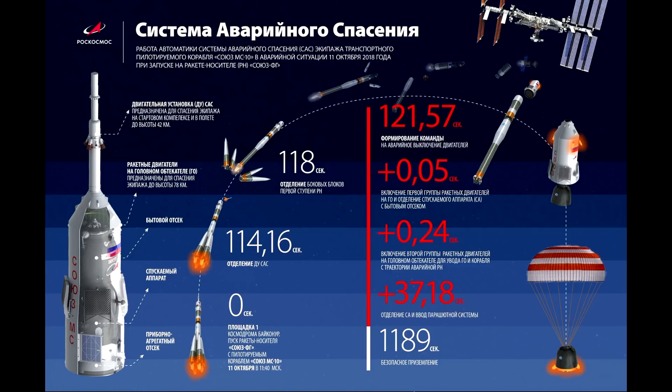The official timeline of events: 118 seconds is when staging happens. 121.57 seconds is when the emergency engine abort shutdown was triggered. Plus 0.05 seconds is when the abort system actually pulled the crew capsule away. Plus 0.24 seconds is when the second set of engines on the crew capsule pulled them even faster away. And 37 seconds after that, the crew capsule was released from the fairing and fell down towards the surface, where it experienced a 7G deceleration due to aerodynamic forces and landed after 19 minutes 49 seconds.